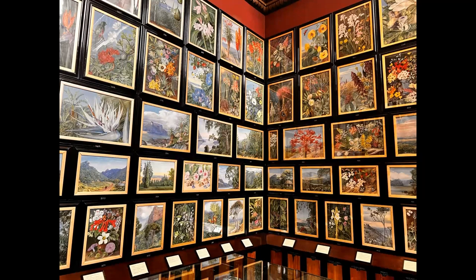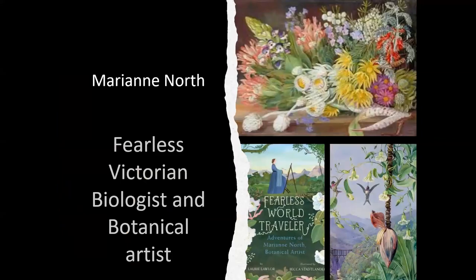Also at Kew is the Marianne North Gallery — a collection of 19th-century botanical art from one person, Marianne North. She was a Victorian lady who defied description: independently wealthy, traveled the world alone, loved the tropics, and recorded tropical and exotic plants in exquisite paintings. If you're into botany or botanical illustration, you would be in love with this gallery. Look her up — there are several biographies about her.